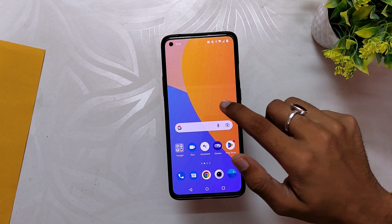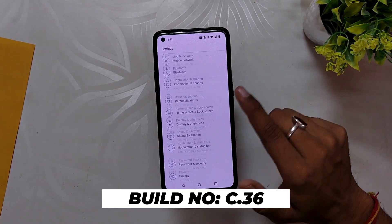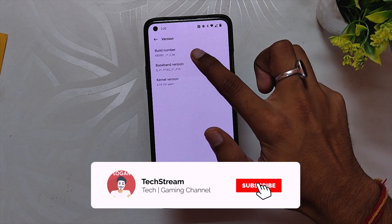OnePlus recently released OxygenOS 12.1 build number C.36 for the OnePlus 8 series devices and the OnePlus 9R. This update brings 5G functionality to these devices, which we will talk about in a bit.